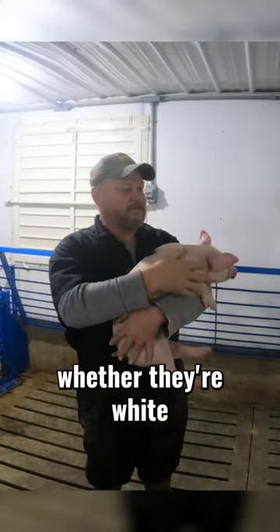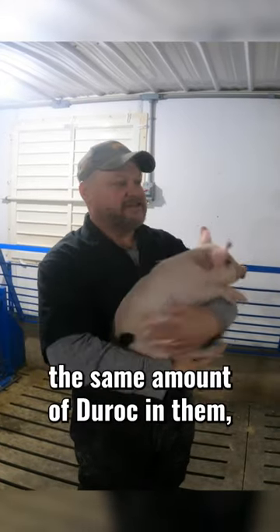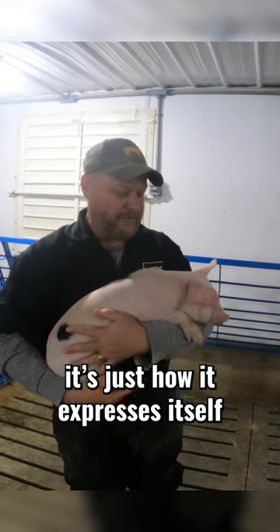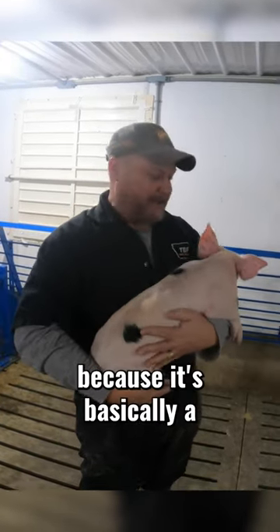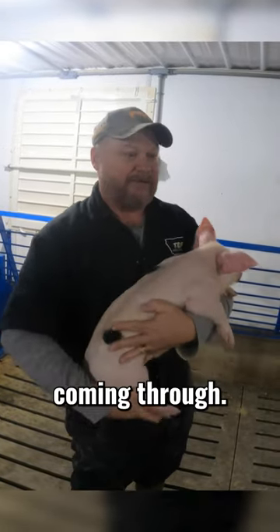All these pigs, whether they're white or red or spotted, still have the same amount of Duroc in them — it's just how it expresses itself in the pig. These are one of my favorites because it's basically a white pig but it has the black spots and just a little bit of red coming through.